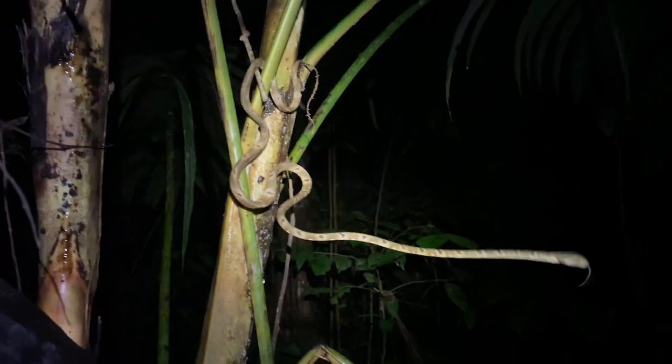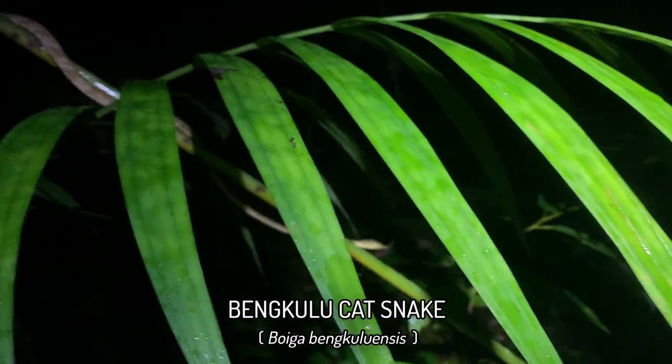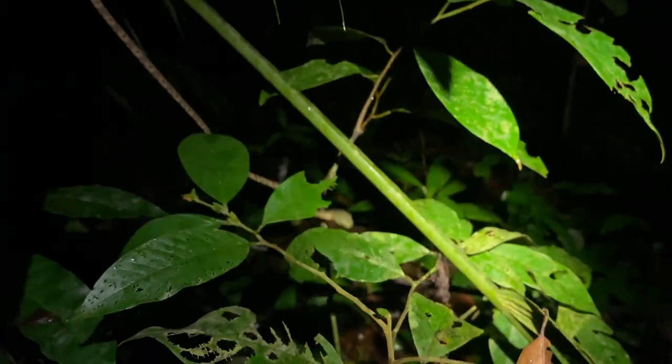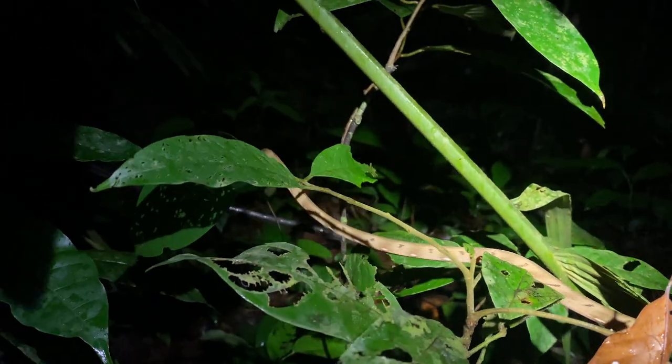Shortly after walking, I got the first snake of the night. It's another juvenile Boiga benculuensis. We've only seen juveniles so far this trip, and we've seen several. It's got a nice little green head and some strong patterning on the body, but I'm not going to disturb this guy any further. Just going to leave him be.